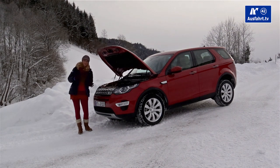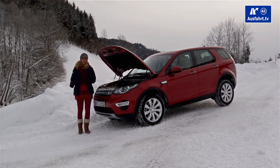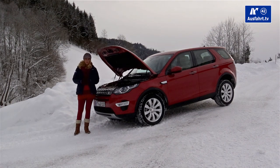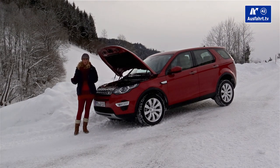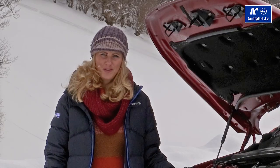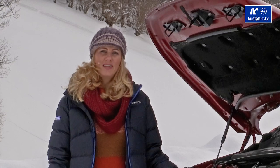Talking about the powertrain options: there will be three available — front-wheel drive, all-wheel drive with Haldex clutch, and all-wheel drive with the special Active Drive Line system, which switches between two-wheel and four-wheel drive. You can also configure the Discovery Sport with a six-speed manual gearbox.